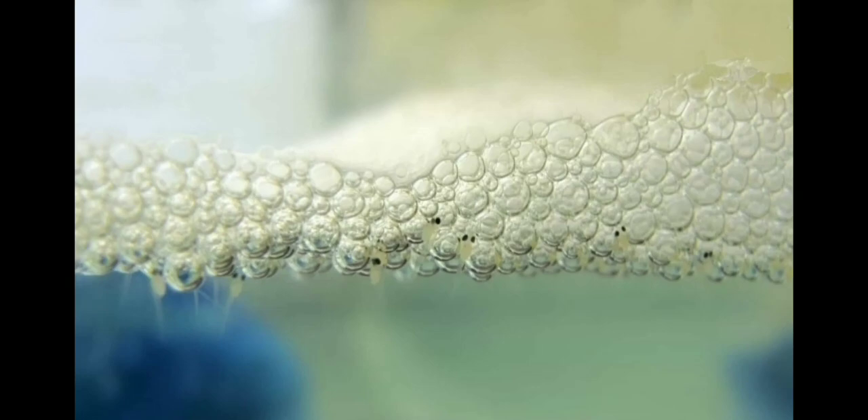Male betta fish care for the young when they are ready to breed. They will build a bubble nest at the top of the tank and take the eggs and keep them in the protective bubbles. After a few days they will hatch and come out, and will try to become beautiful colored betta fish.